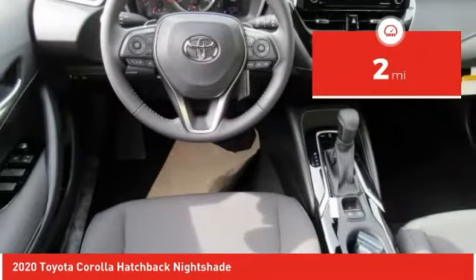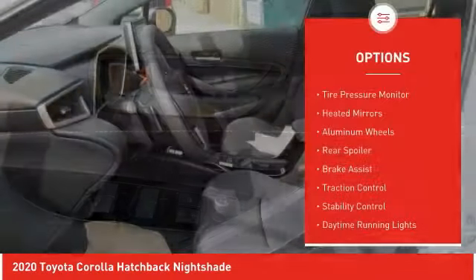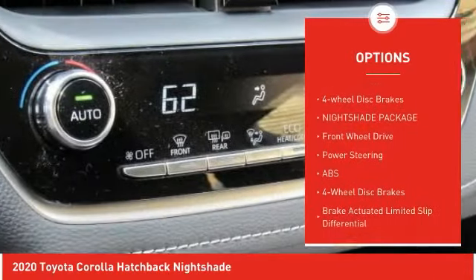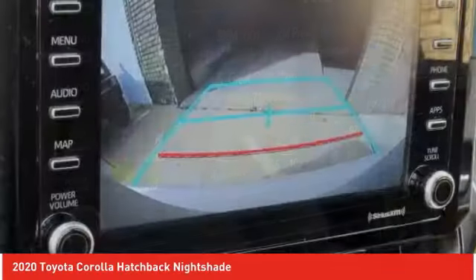This vehicle has less than 100 miles. Here are some of this vehicle's great options: tire pressure monitor, heated mirrors, aluminum wheels, rear spoiler, brake assist, traction control, stability control, daytime running lights, engine immobilizer, and four-wheel disc brakes.